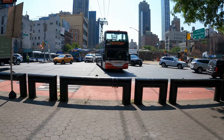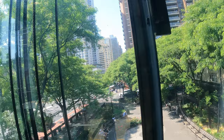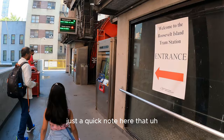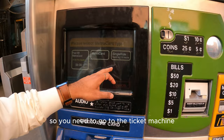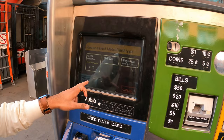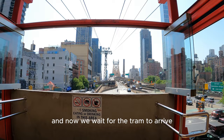We are now just taking the lift to go upstairs to the station. Just a quick note here that your actual train tickets will not work here, so you need to go to the ticket machine and get yourself one of these tickets. You'll have to repeat the process for each person in your travelling party because there's no option to add more than one ticket per purchase. Once you have your ticket, you go through these doors, and now we wait for the tram to arrive.